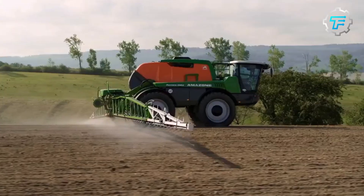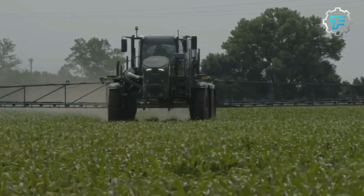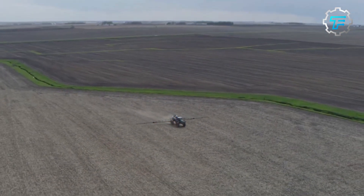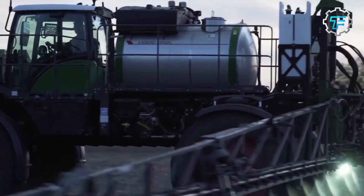Agricultural sprayers are one of the essential tools in modern farming techniques that help farmers to increase crop yield and protect their crops from pests and diseases. In this video, we will be discussing the top 10 largest agricultural sprayers that have revolutionized modern farming.